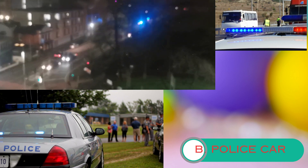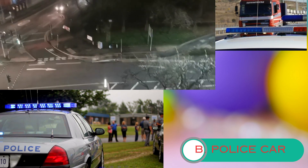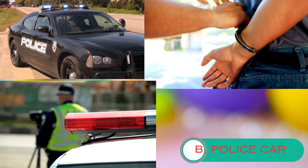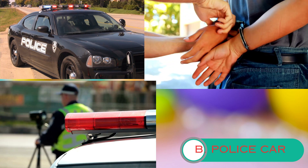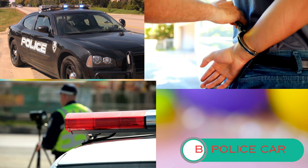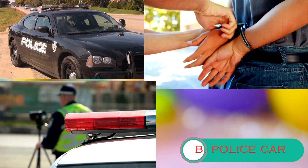Let's move on to the next activity. Police cars are fast and can quickly get to different places. When there's an emergency, when you see a police car with its lights flashing and sirens blaring, it means the police officers are on their way to help. Police cars have special equipment like radios that allow officers to communicate with each other and their headquarters. This helps them work together and get the help they need.